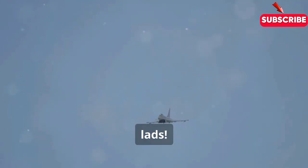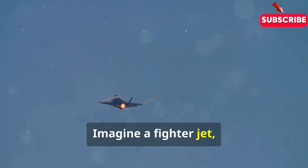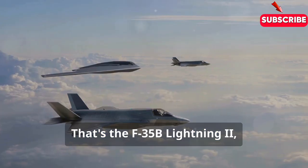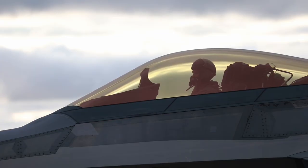Forget your grandma's China, lads. This ain't your average airshow flyover. Imagine a fighter jet bristling with missiles, screaming towards the heavens, and then just stopping. That's the F-35B Lightning II, rewriting the rules of aerial warfare.